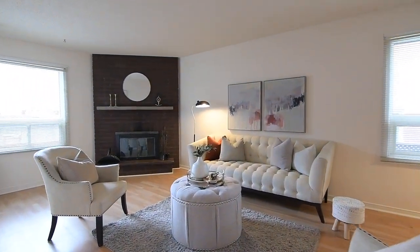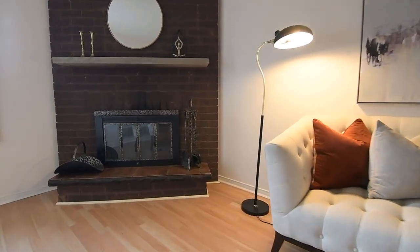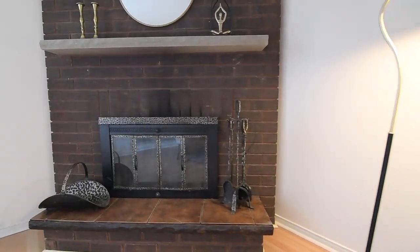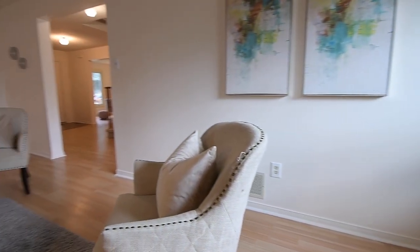The family room, which is quite generous in its size, features a corner brick fireplace, and also has a light neutral decor, as well as abundant natural light spilling through east and south-facing windows.